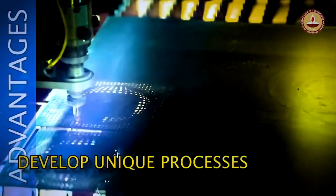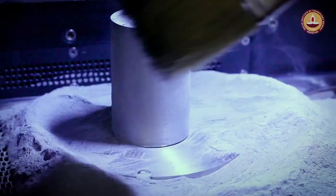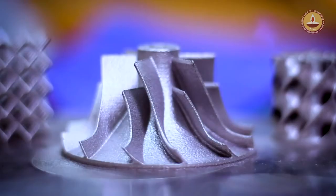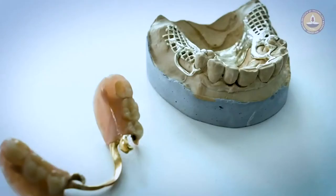The centre develops unique additive manufacturing processes for aerospace, automotive, tooling, and biomedical applications, and much more. It has successfully designed and produced complex components with conformal cooling channels that follow the shape or profile of the component to provide excellent thermal management. The centre has also worked on auxetic structures with a negative Poisson's ratio, and abundant work has been done in dental and prosthetic implants.